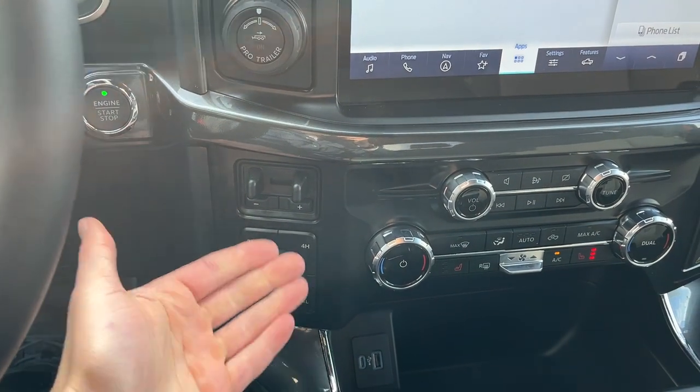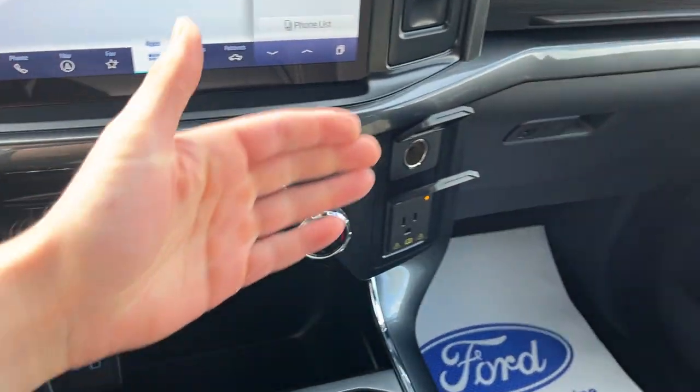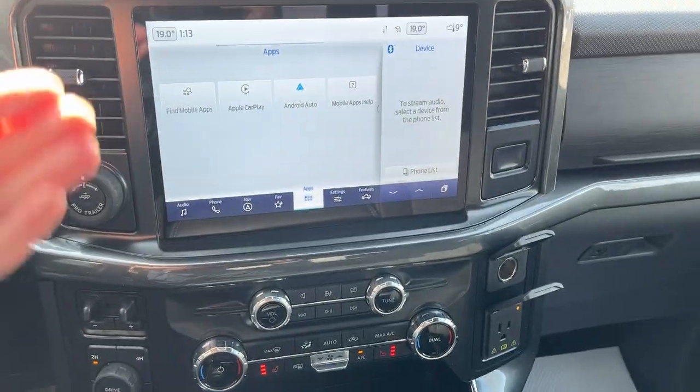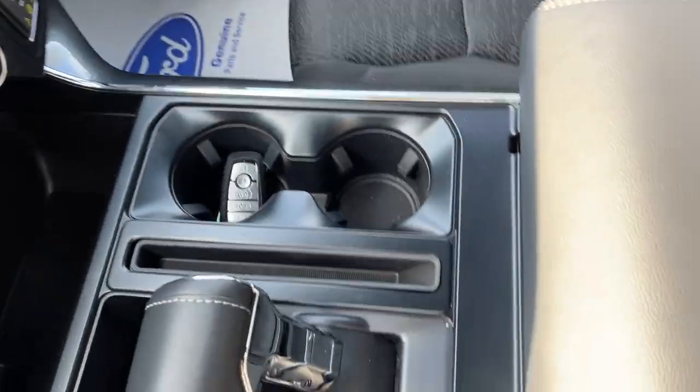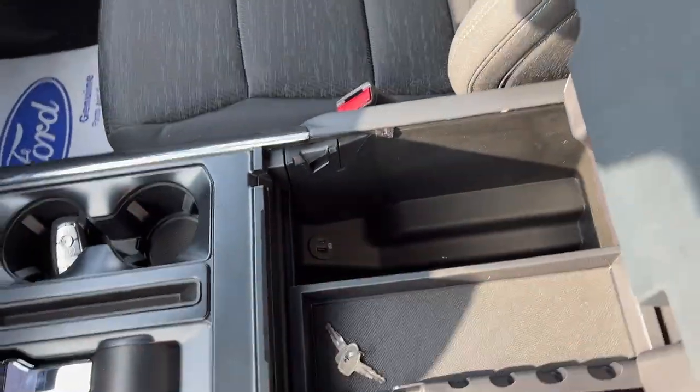Your integrated brake controller, your different four-by-four modes, you do have dual climate zones with heated seats, plenty of power options up front. You do have wireless Apple CarPlay and Android Auto on here, your folding shifter, and you do have remote start on the key fob.